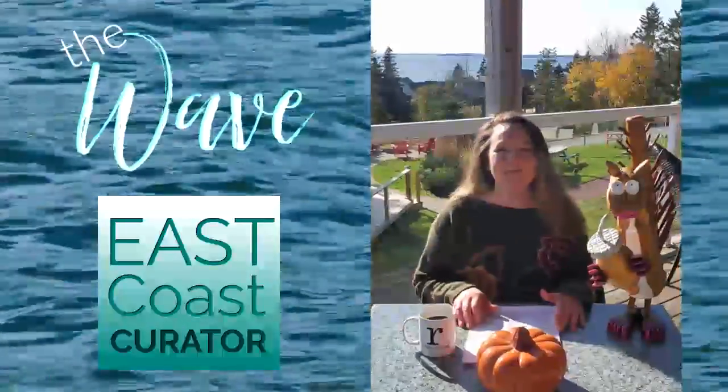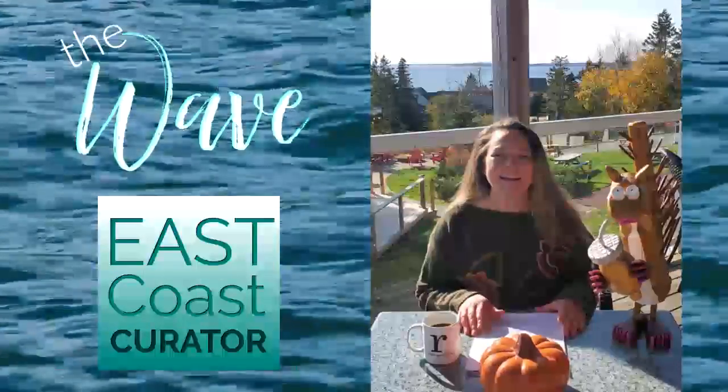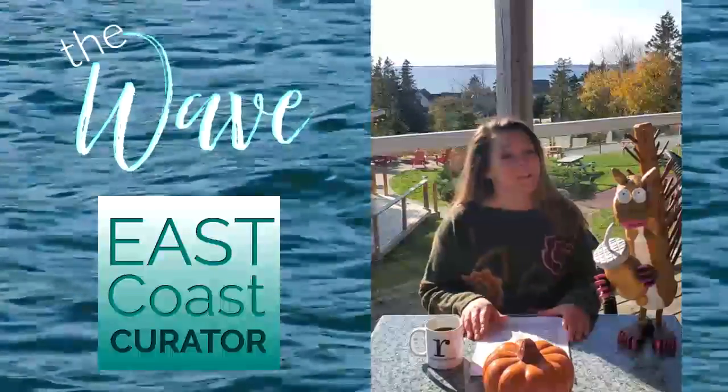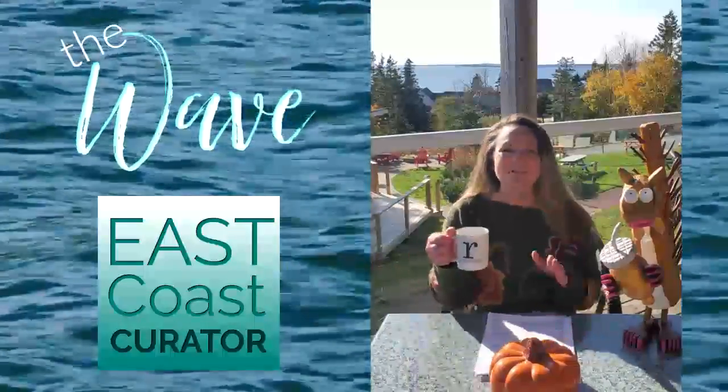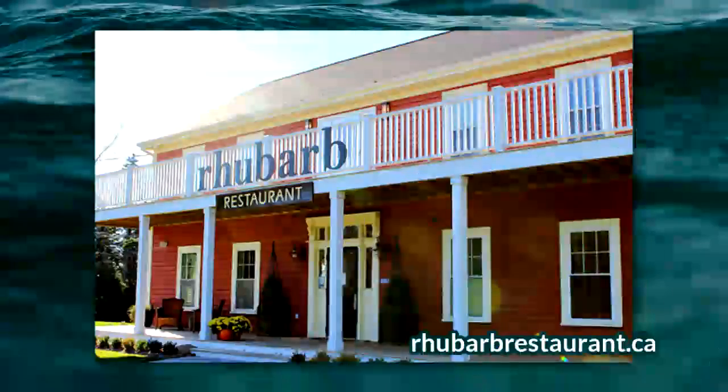Hey everybody, I'm Stephanie Balmont. Welcome to The Wave, your weekly Did You Know and What's On The Go from Around Atlantic Canada, brought to you by the East Coast Curator and propelled, as always, by coffee, delivered ever so deliciously by our good friends here at the Rhubarb Restaurant in Indian Harbor,